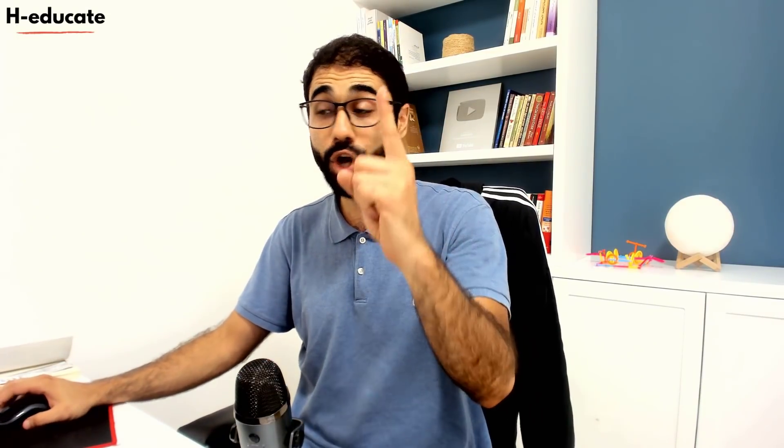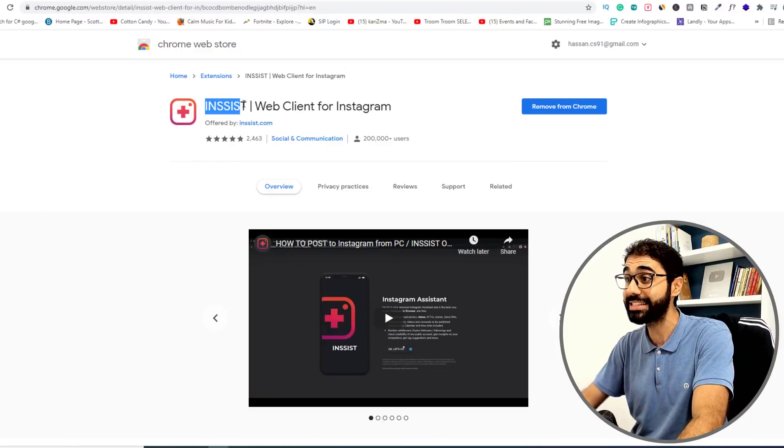Hi friends, I'm Hassan from H-Educate. Let's start without wasting any single second. So the first Chrome extension is called Insist.